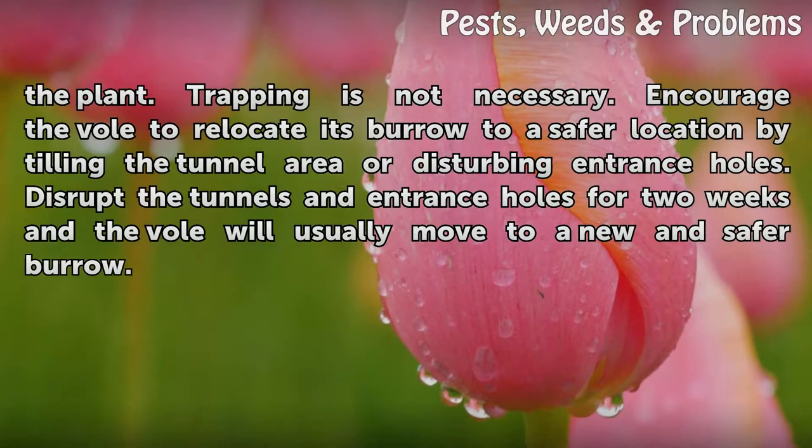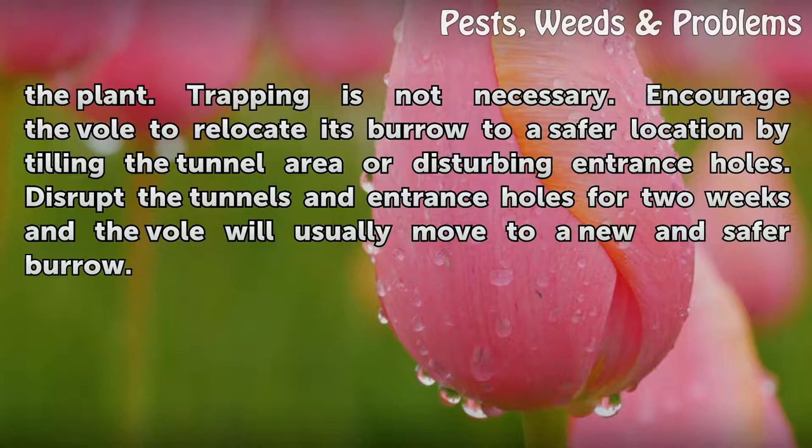Trapping is not necessary. Encourage the vole to relocate its burrow to a safer location by tilling the tunnel area or disturbing entrance holes. Disrupt the tunnels and entrance holes for 2 weeks and the vole will usually move to a new and safer burrow.